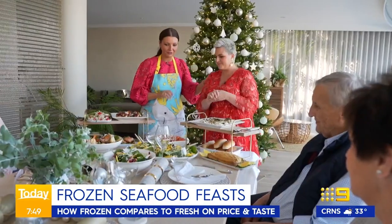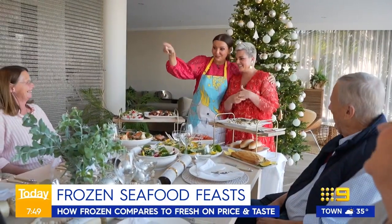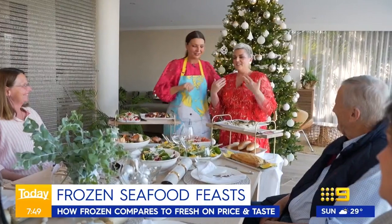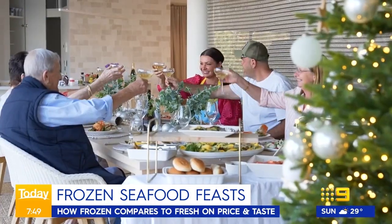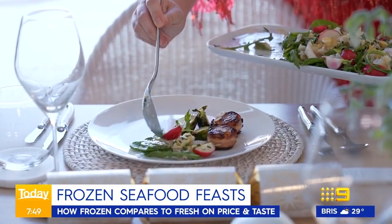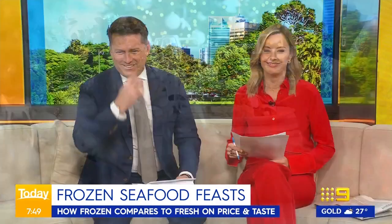Gabby has brought along four tough food critics: her husband, her mother, her mother-in-law and her father-in-law. The official verdict on the frozen seafood feast? Absolutely delicious. If only every family had a personal chef at Christmas — perhaps Jane DeGraff is available.